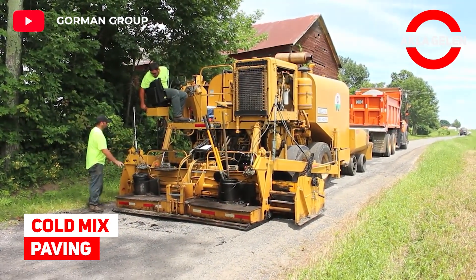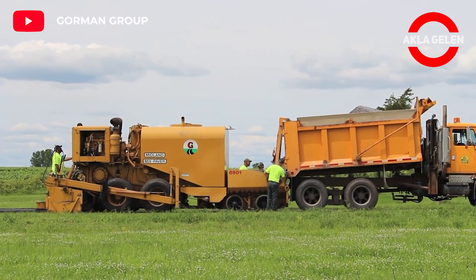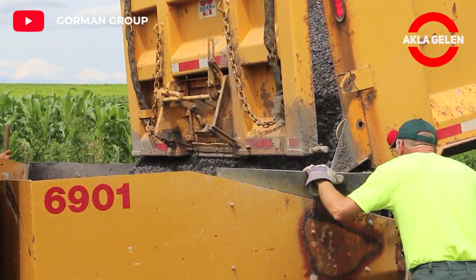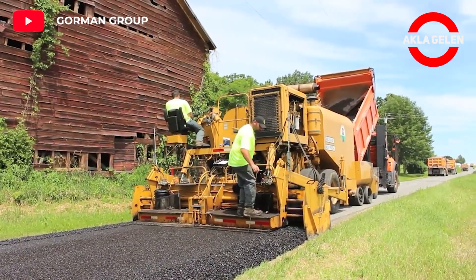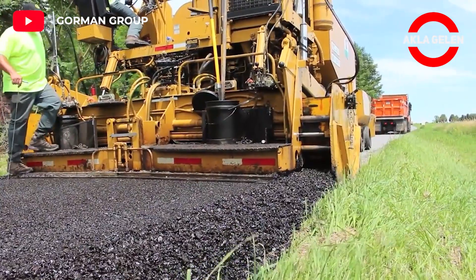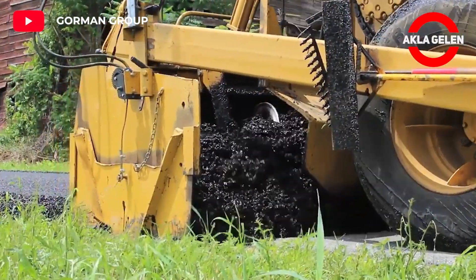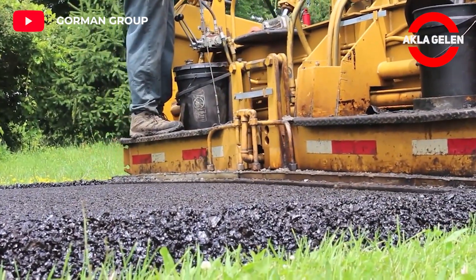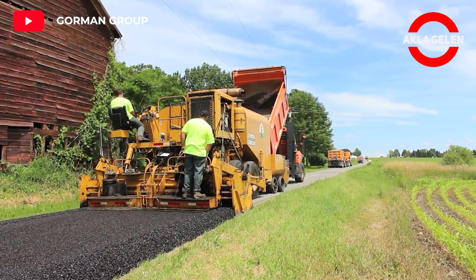Cold mix paving. Cold mix is a mixture primarily used on rural and secondary roads. This mixture is created by blending asphalt emulsion and mineral aggregate together. Mixed-in-place cold mixes are produced at the paving site by means of travel plants, motor graders, or other special in-place equipment.